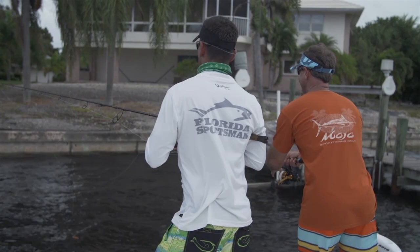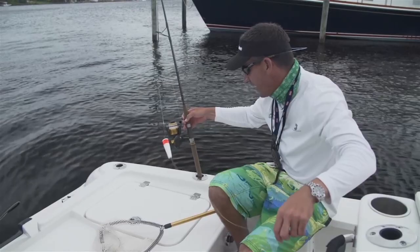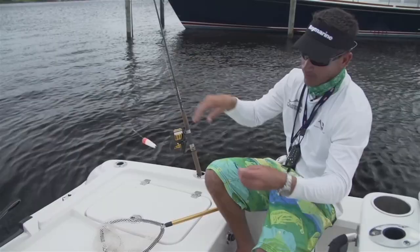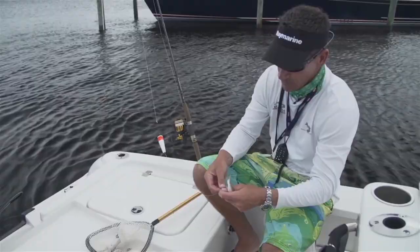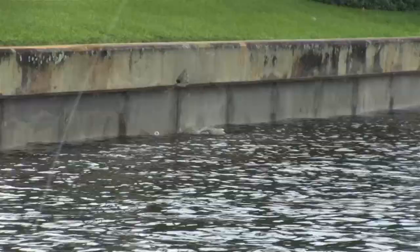Pretty basic rig we're using out here today: a 5500 series SpinFisher V, 50-pound braid doubled up with a spider hitch, 50-pound string-tinted fluorocarbon, and just a live bait trocar hook. What I like to do — and Steve does as well — is hook these mullet in the tail. When you're mullet fishing on walls, you hook them in the tail because it makes them swim away from you, right back there by that top fin. I'm using a float more as an indicator so I know where my bait is.